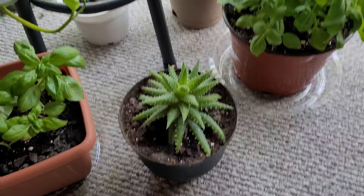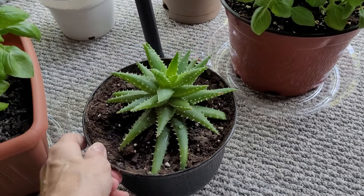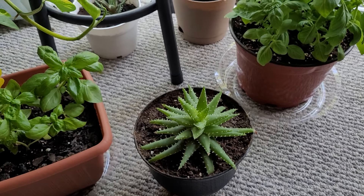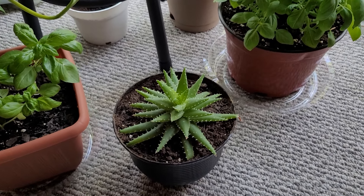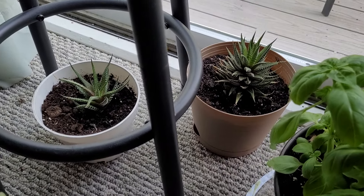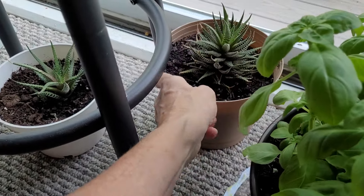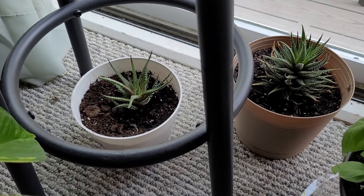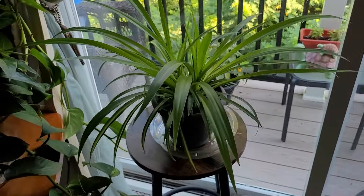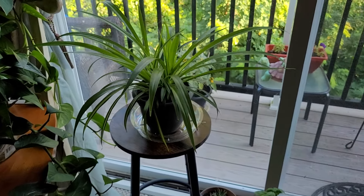There is one of the succulents — this one's doing really good. I have a feeling this succulent is going to grow big and full. And these are the other two little succulents that my resident's daughter gave me — they're doing okay.